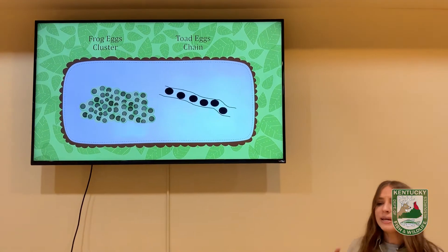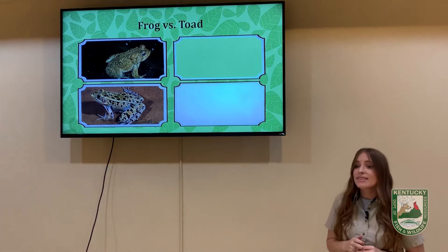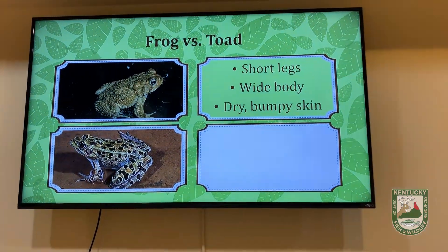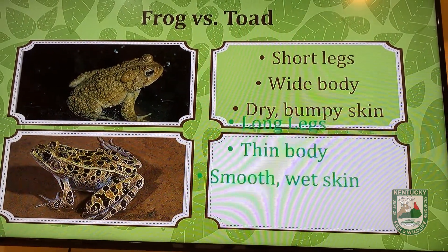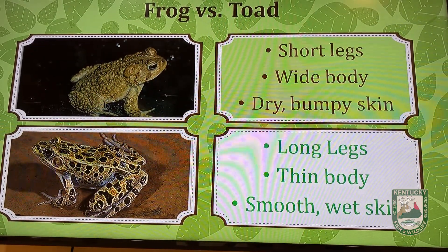How can you easily tell the difference between a frog and a toad just by looking at it? Toads tend to have wide bodies with shorter back legs for hopping, and of course they've got that dry, bumpy skin. Frogs tend to have thinner bodies with longer back legs for jumping farther, and they've got that smooth, wet skin.